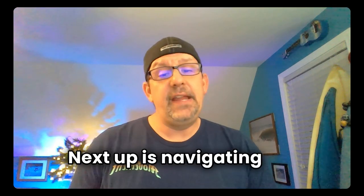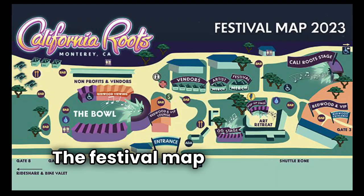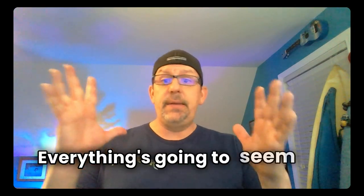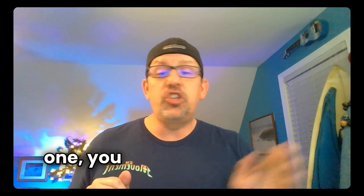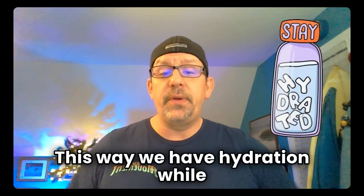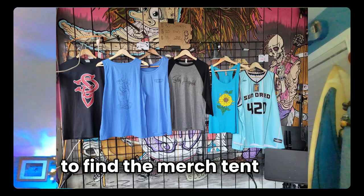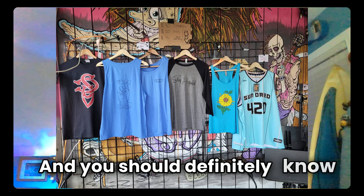Next up is navigating the festival. The festival map is your new best friend — we like to take a picture to have it on our phones for easy access. On the first day everything is going to seem new and fresh and wild, but by day two, or even halfway through day one, you should be navigating like a pro. I always like to find the water refill station first so we have hydration while we start to explore the grounds. You should know how to move between stages, find the merch tent, visit vendor booths, and definitely know where the bathrooms are.